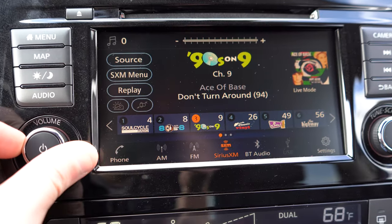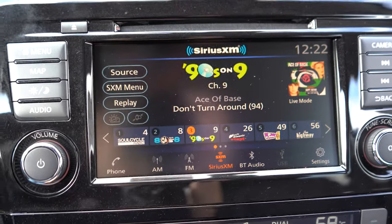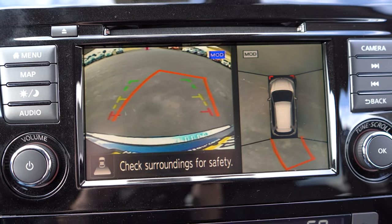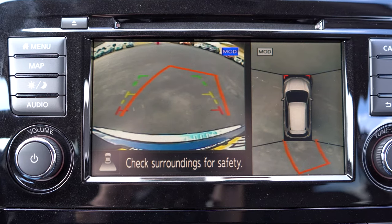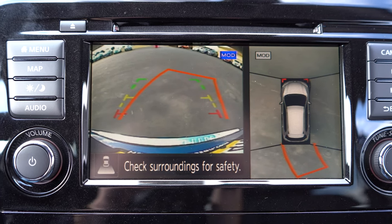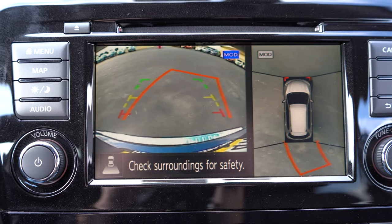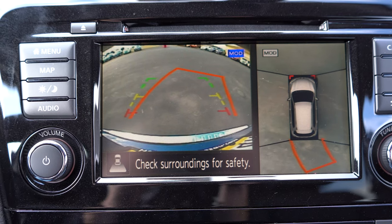When you put the Rogue in reverse, you'll find a rear view camera for all trim levels. If you go with the SL, you additionally get a 360 degree monitor — a bird's eye view of all your surroundings — so you can perfectly park the Rogue or make sure you don't run anything over.